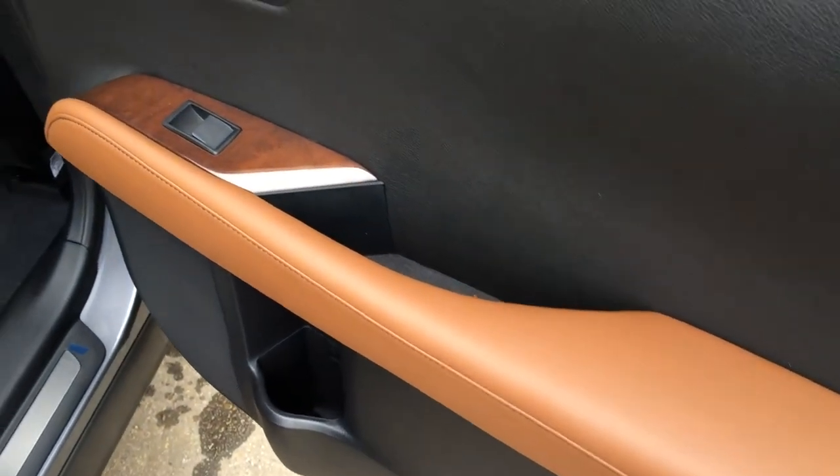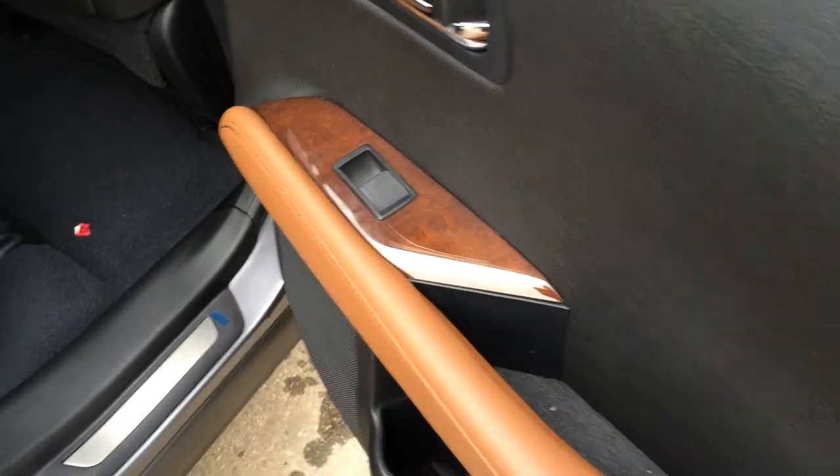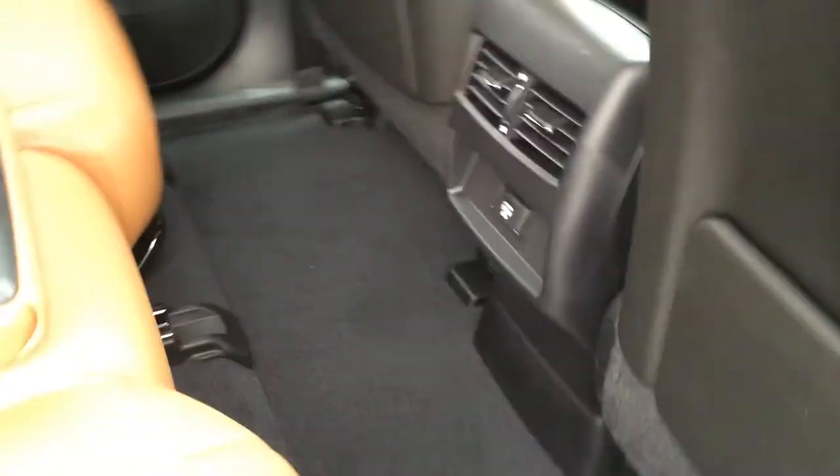A few locks in the back doors, window controls, and the wood trim continues back here. Back seat pockets, ventilation ducts, and a plug-in. Underneath the seats you have slider bars to move the seat forward and backwards. Just like the trunk, you have levers on the side that will fold down the seats.